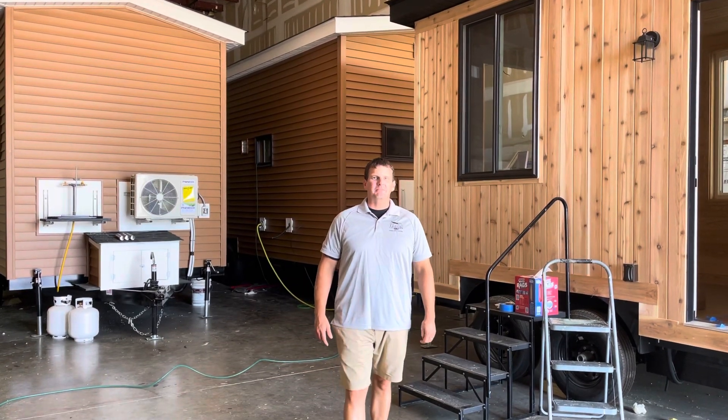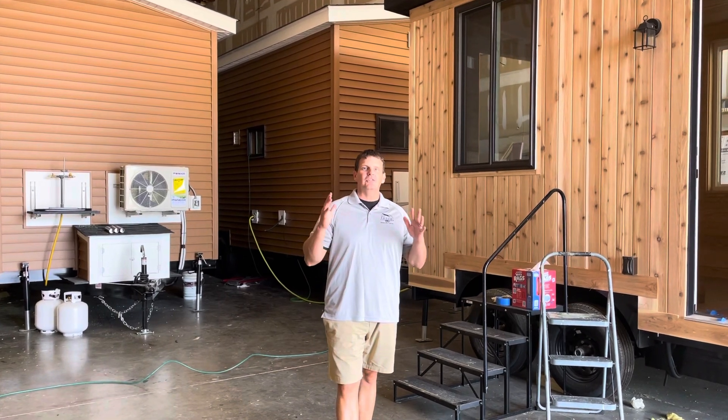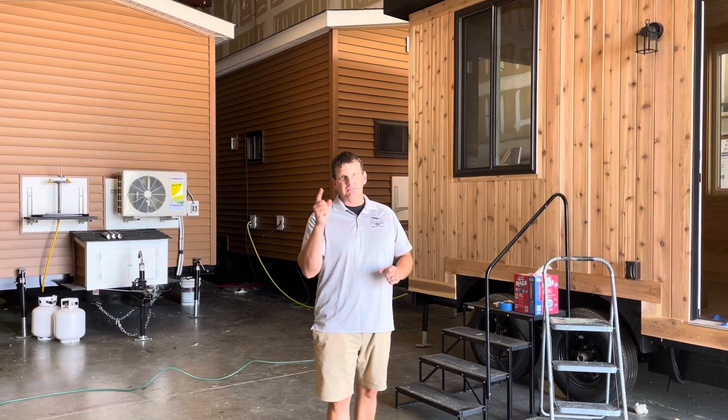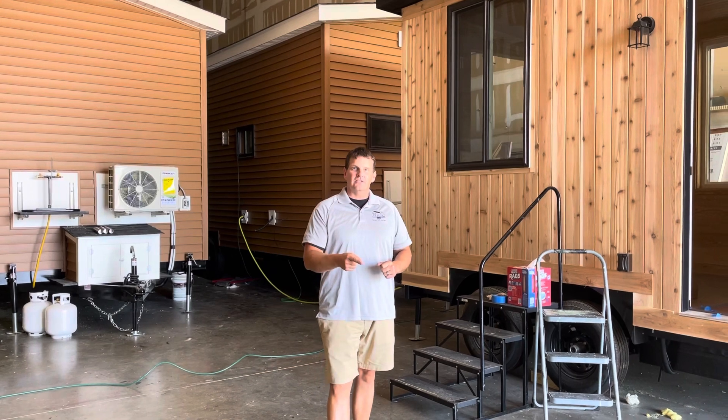Hey, Chris here with Tiny House Building Company. I hope you all are having a great day. I'm super excited to announce we are going to be doing our first workshop here at our facility in Fredericksburg, Virginia. The dates are September 17th and 18th, and these tickets are on sale right now.